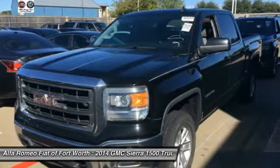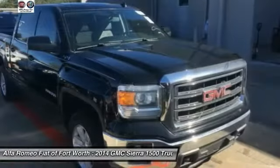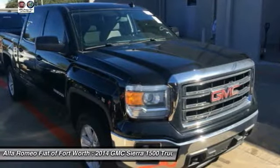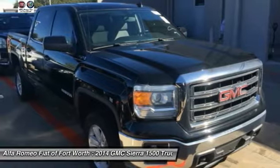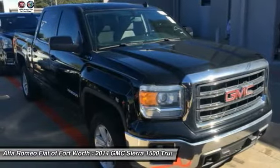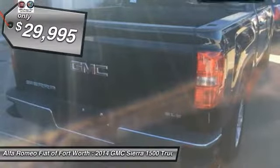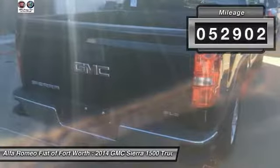Sierra 1500 now comes standard with a Vortex 6.2 liter and 5.3 liter V8 engine and an electronically controlled 6-speed automatic transmission that combines high max hauling capability with precise control, and is priced below $30,000. This vehicle has less than 55,000 miles.